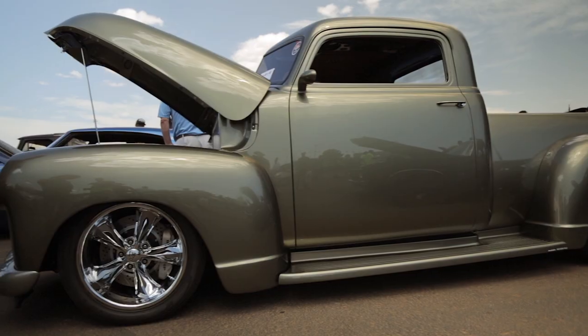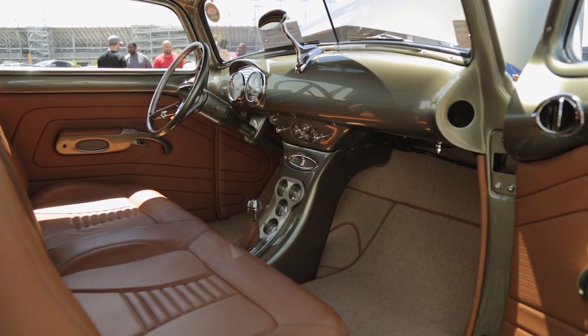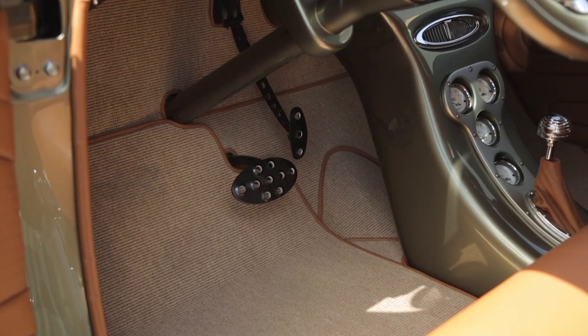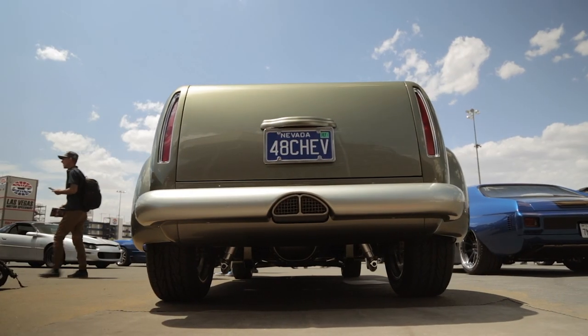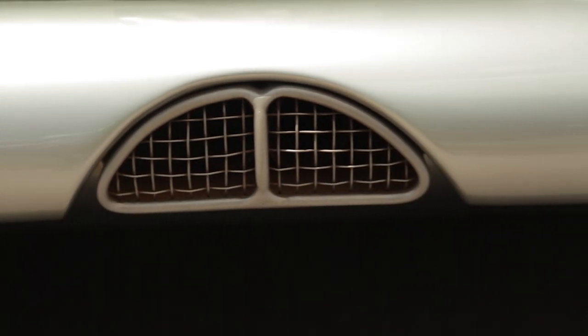I did everything — everything but spray the paint and stitch the material in the seats. Allen Sr. Jr. used to be my next door neighbor and he helped me get sponsored, which was a big, big help. Really appreciate him doing that.